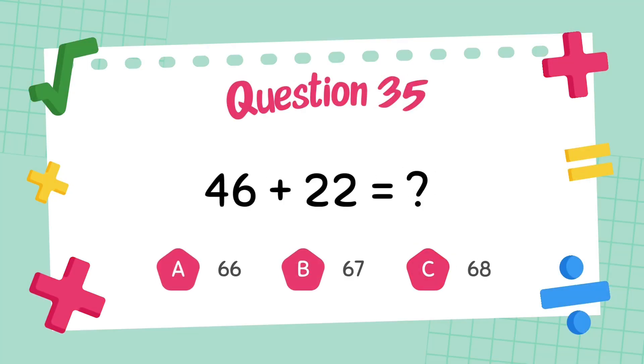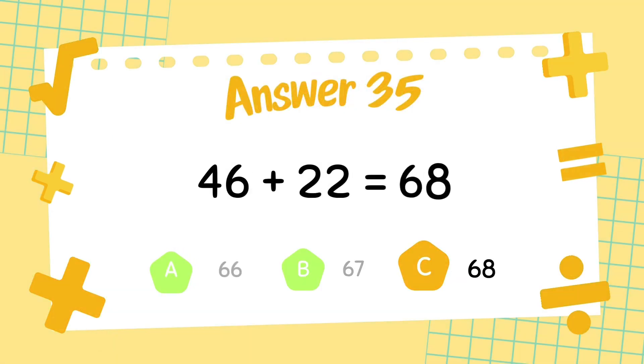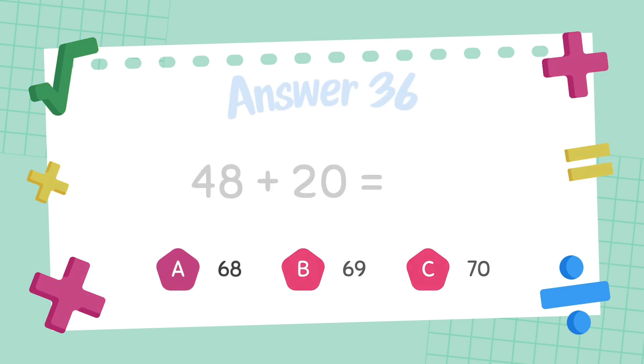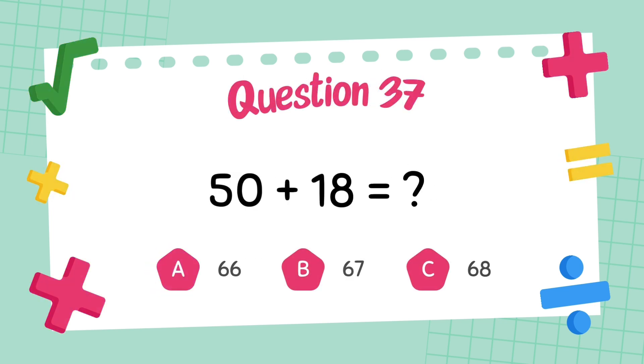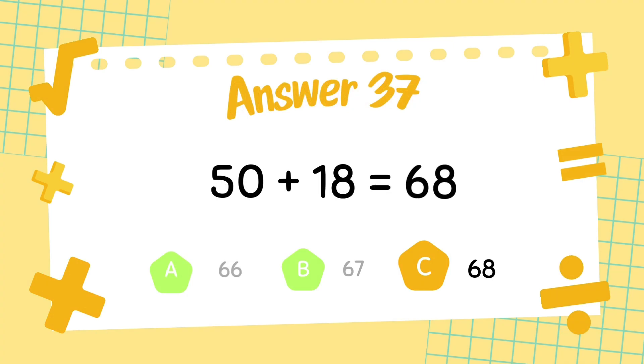What is 46 plus 22? The answer is 68. What is 48 plus 20? The answer is 68. What is 50 plus 18? The answer is 68.